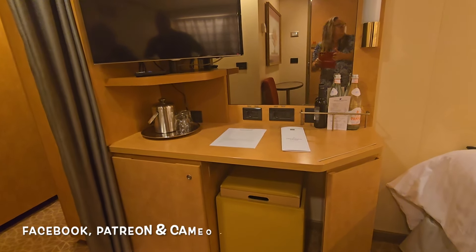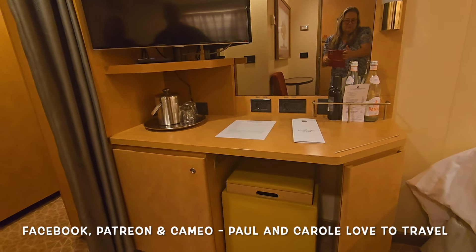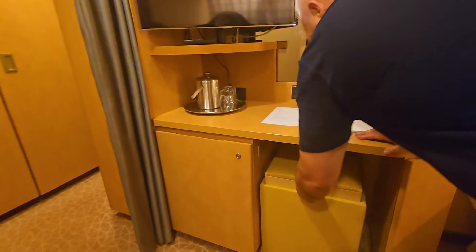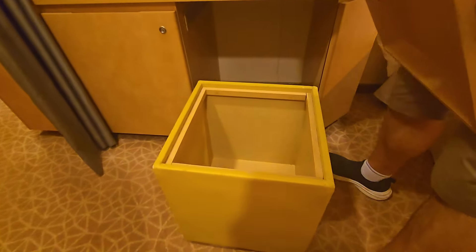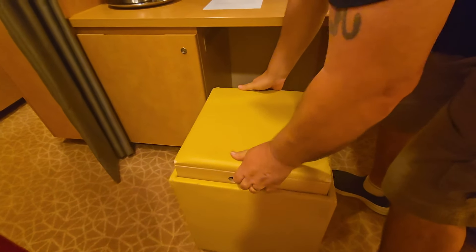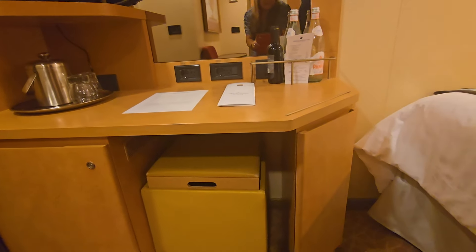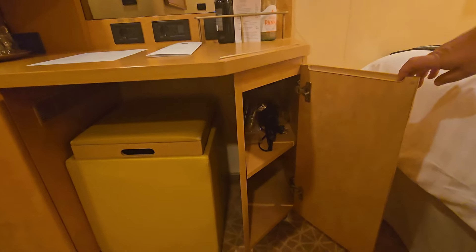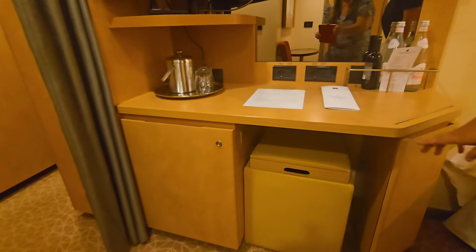Over this side you've got your sitting area — a dressing table. If you pull out the stool, it has extra storage too. You've got another cupboard to the side which has a hairdryer and a shaving mirror, and on the other side you've got a fridge.